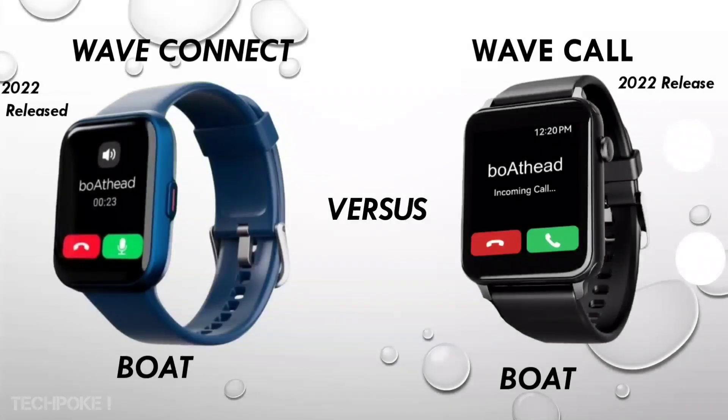So guys, finally here is the comparison you all are waiting for. I have reviewed the Wave Connect — I have done the unboxing — and I haven't reviewed the Wave Call yet, so you can see it. The second device is the Wave Call. What is inside both? Are both the same? Do you think some features are different, or are all things almost similar? We will talk about this. Both are calling-friendly and both are in the same price bracket.